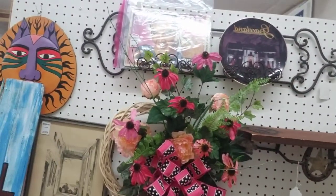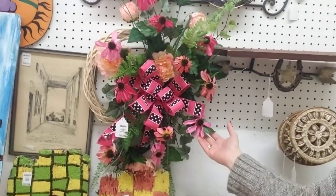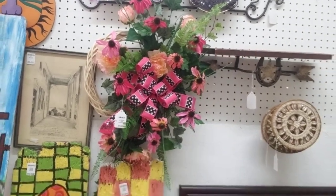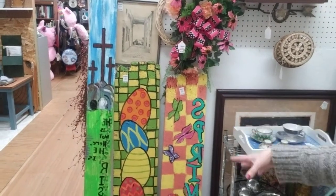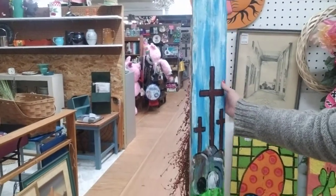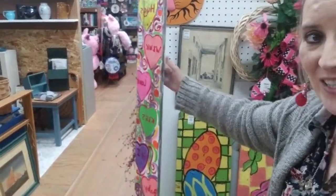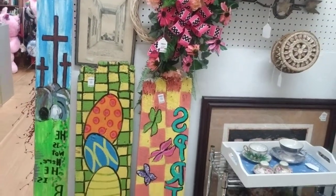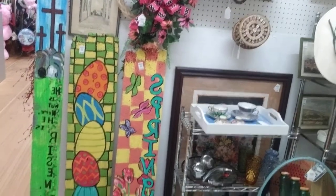Two of the ladies that used to be in this booth owned a florist, and so for each season they make beautiful wreaths and bouquets and different things. Another one of them is an artist and she makes these leaner boards out of old barn wood and pieces. They're really amazing and all are different — this one has Valentine's on the other side — but they all are $20, with different sizes and designs.